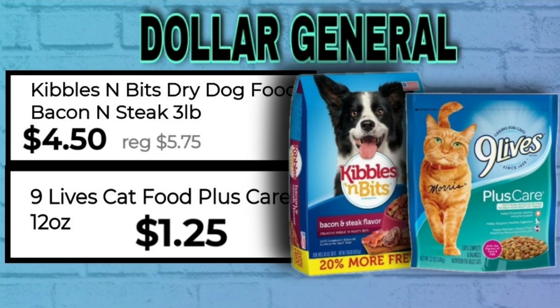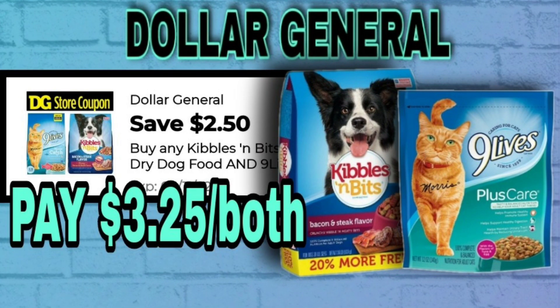Our first deal is the Kibbles 'n Bits dry dog food — it's bacon and steak flavor, though there are other varieties. This is a three-pound bag, regular price $5.75, on sale for $4.50. You also need to get the Nine Lives 12-ounce, which is $1.25. You'll need one of each and use this store digital coupon for $2.50 off of Kibbles 'n Bits and Nine Lives combined — you'll pay $3.25 for both.